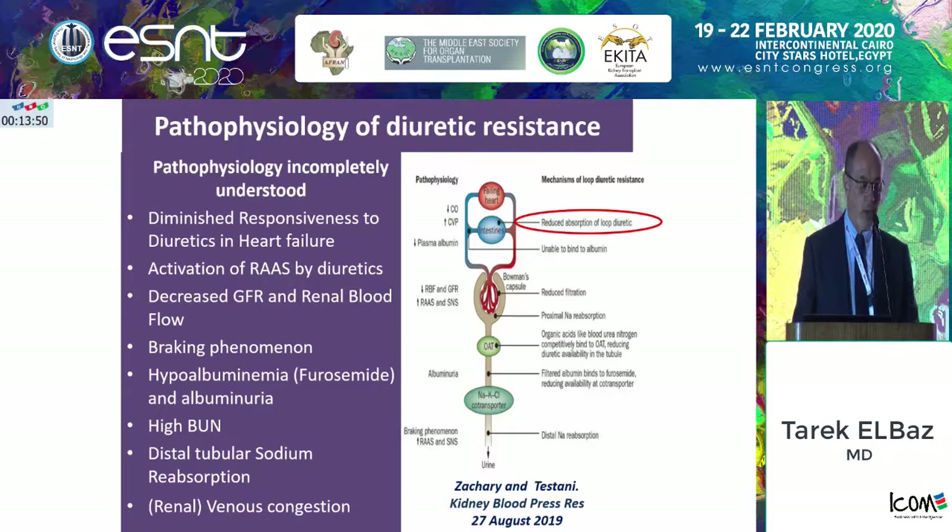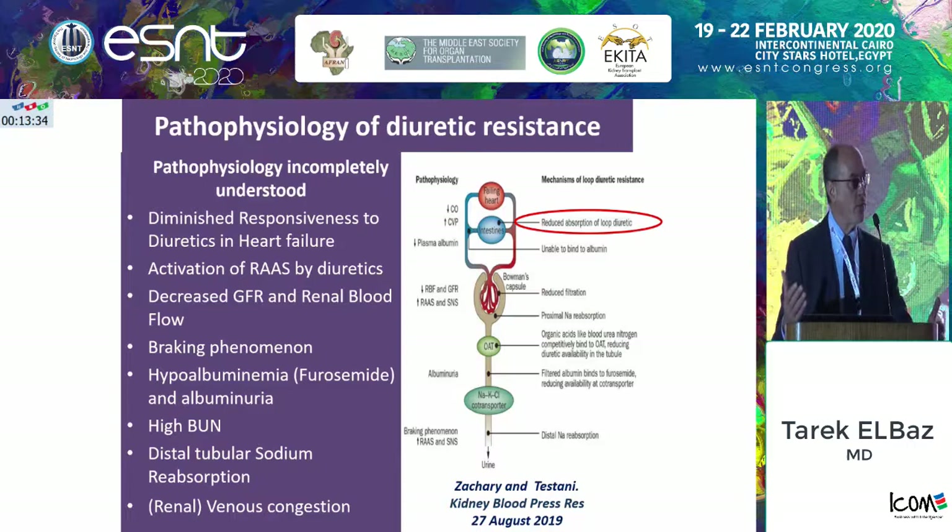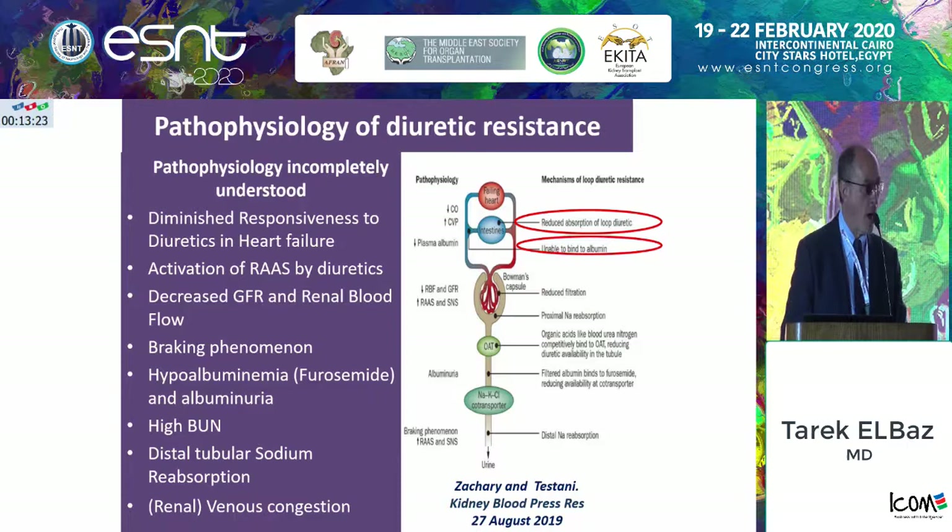The gut is congested, edema is everywhere. Mind you, furosemide is very well known to be affected by gut edema in its absorption, while bumetanide or torasemide — the other two loop diuretics — are not affected by this condition. Hence sometimes when we face a state of resistance, we may like to shift from one loop diuretic to another. Another point I mentioned is cases of hypoalbuminemia, which is commonly present in nephrotic syndrome.